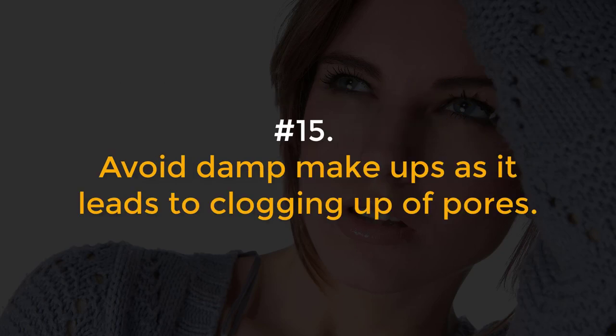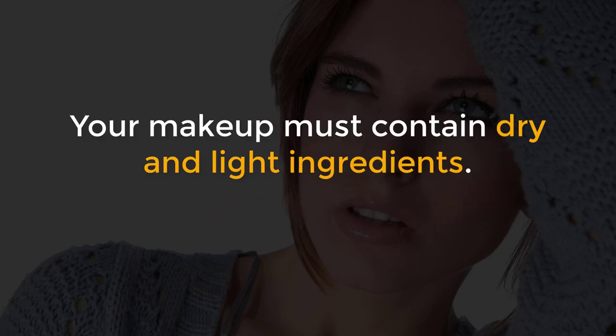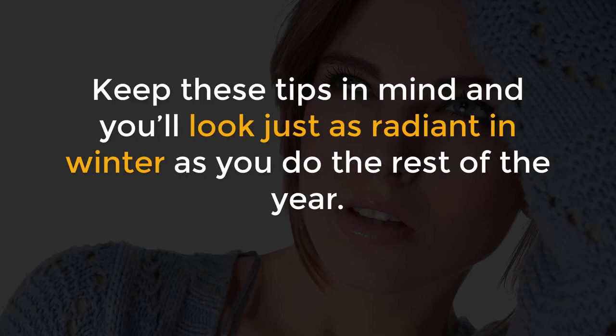Number 15, Avoid damp makeups as it leads to clogging up of pores. Your makeup must contain dry and light ingredients. Keep these tips in mind and you'll look just as radiant in winter as you do the rest of the year.